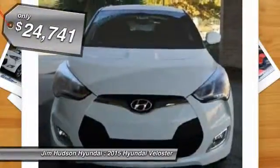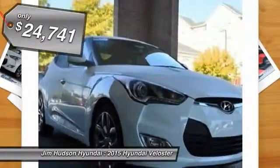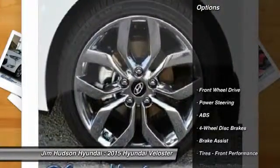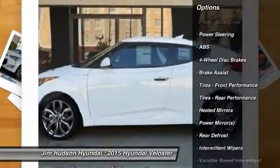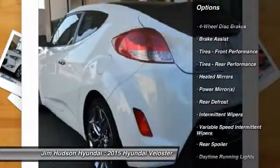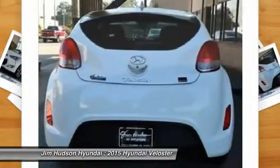Here are some of this vehicle's great options: stability control, traction control, steering wheel audio controls, anti-lock braking system, air conditioning, power steering, adjustable steering wheel, driver airbag, cruise control, and four-wheel disc brakes.